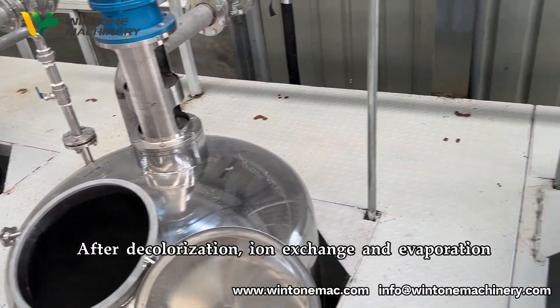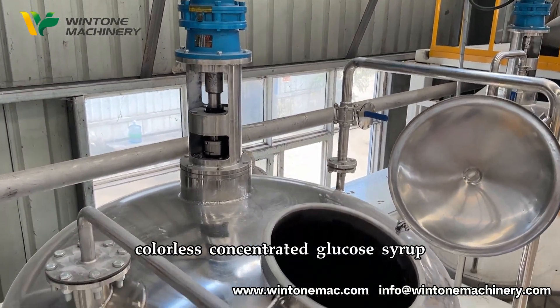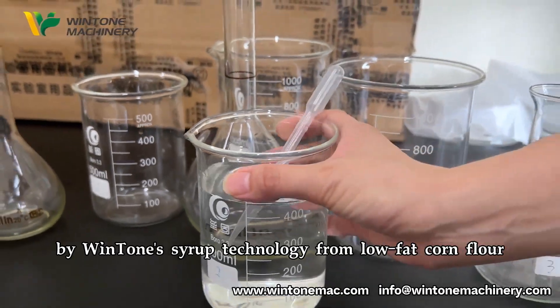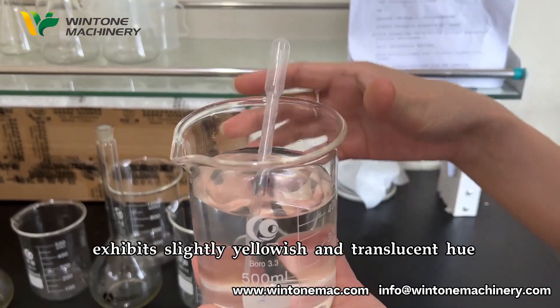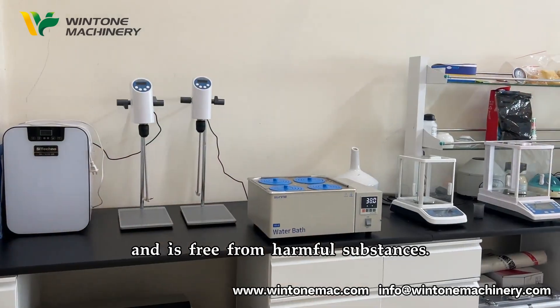After decolorization, ion exchange, and evaporation, colorless concentrated glucose syrup and malt syrup are obtained. The glucose syrup produced by Winton's syrup technology from low-fat corn flour exhibits a slightly yellowish and translucent hue. It boasts a gentle flavor and is free from harmful substances.